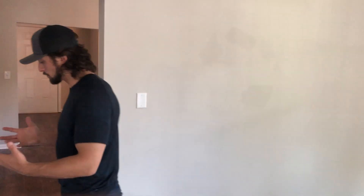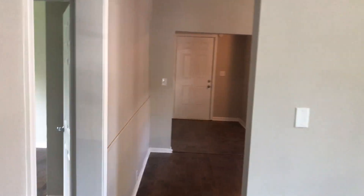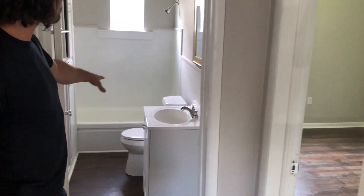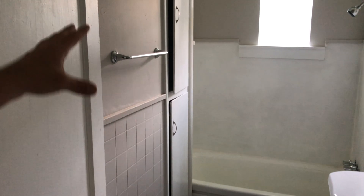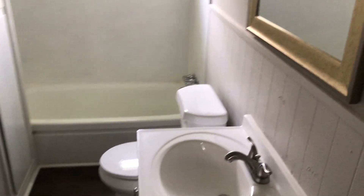So coming from here, guys, we have the back half of our living room. We have a hallway in here, and a fully updated bathroom. Everything you need — new window, new tub, new toilet, new vanity. Everything new in here.